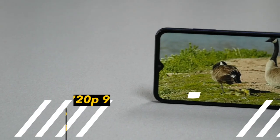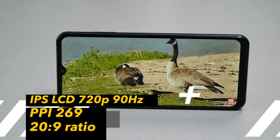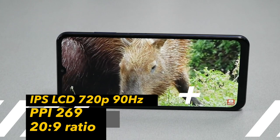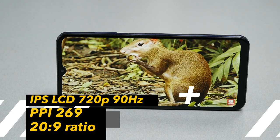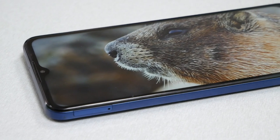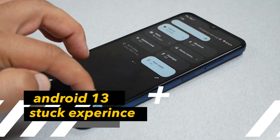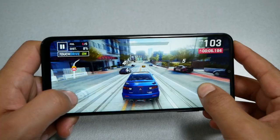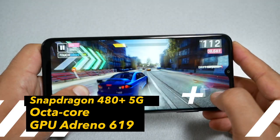For the display, we have an IPS LCD with a 90Hz refresh rate, which is promising and expected at this price range. The resolution is 720p at a 20:9 aspect ratio with 269 PPI, so the display is not the best thing on this device. For the operating system, we have Android 13, and Nokia uses stock Android.